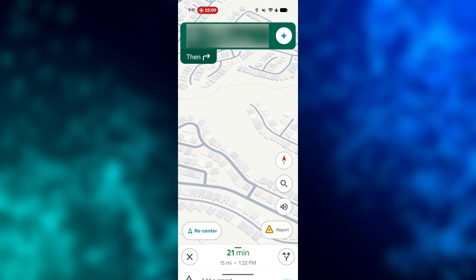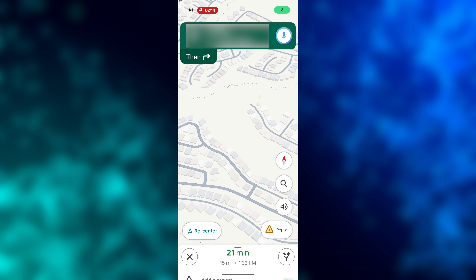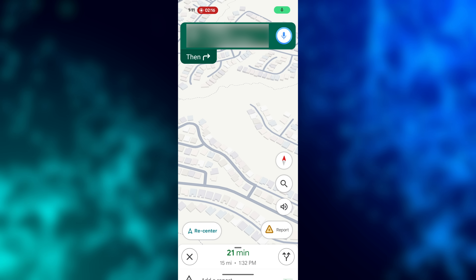As promised, things are going to look pretty much the same with Gemini for Google Maps navigation on Android. When you're in active navigation, you should have the Gemini icon in the top right. You can tap on that to activate it or say your voice command to start voice prompting.